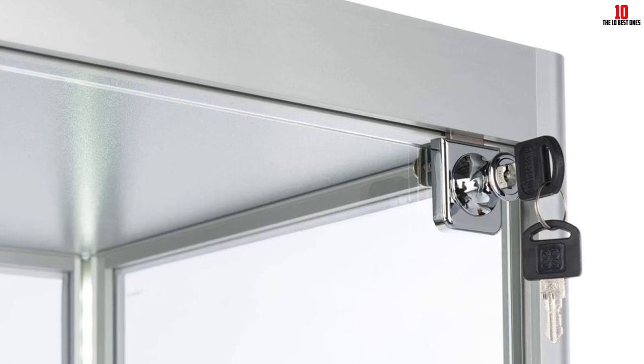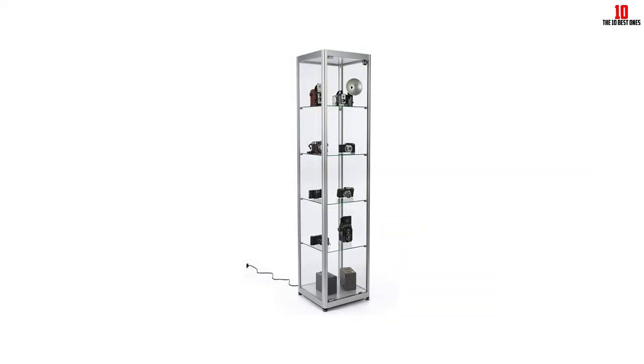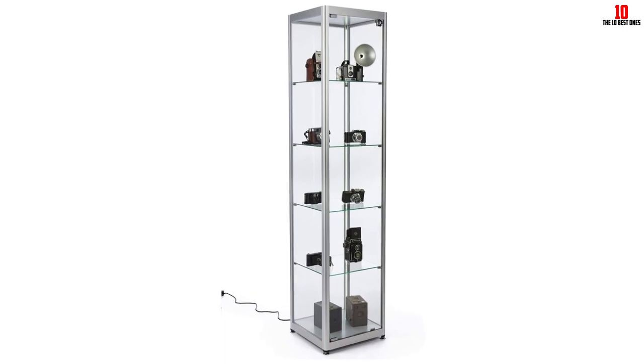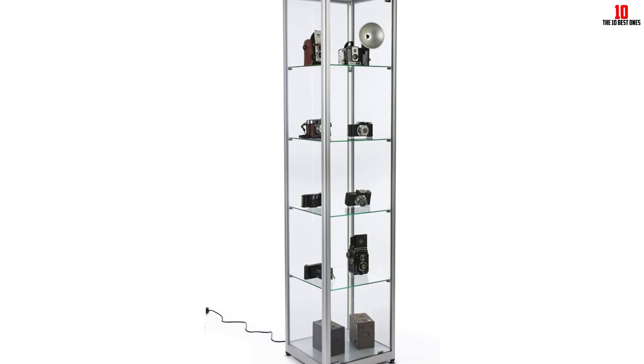It still has a clear and lockable glass door to secure the content. To illuminate the cabinet and its contents, this product has corner LED lighting. To support the tempered glass, it features a silver finish aluminum frame that boosts the durability of the product.